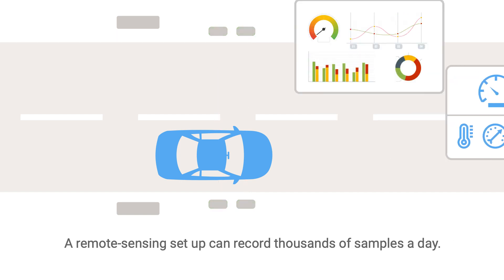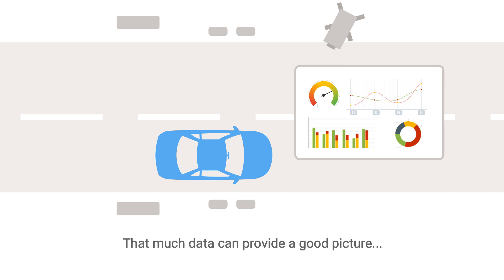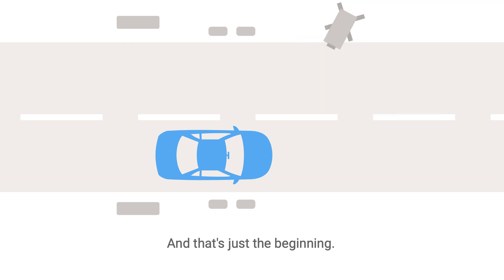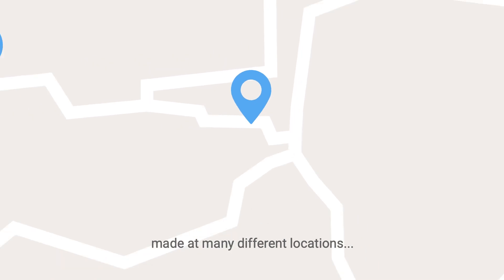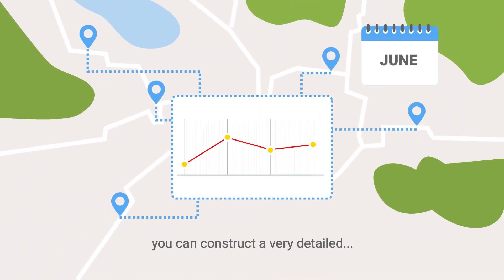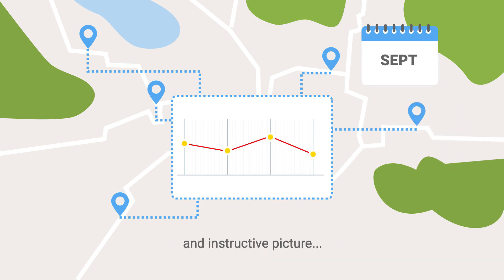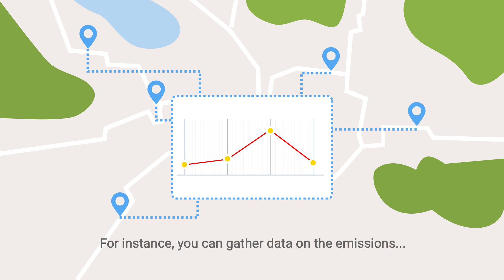A remote sensing setup can record thousands of samples a day. That much data can provide a good picture of vehicle emissions at the location, including the concentrations of specific pollutants. And that's just the beginning. When you combine remote sensing measurements made at many different locations, at different times of year, you can construct a very detailed and instructive picture of how and where pollution is occurring.